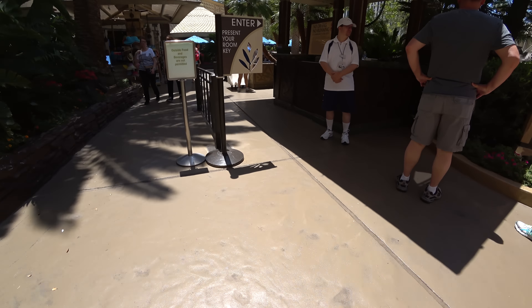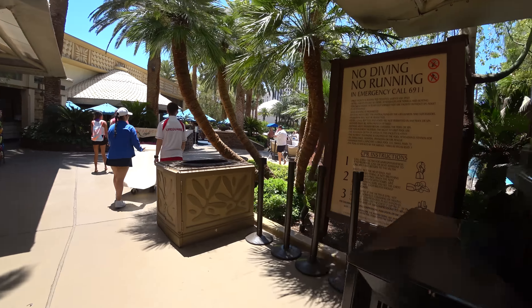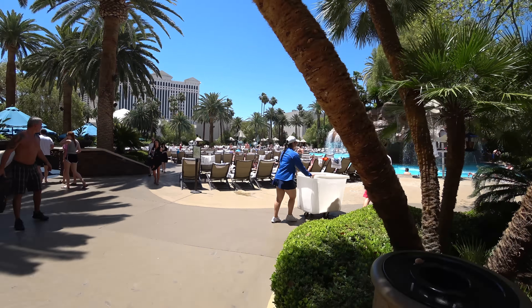All right, we're going to try this again — battery ran out last time. We're going to go back in and see if we can complete the tour of the Mirage pool. This is June 1st, 2017.